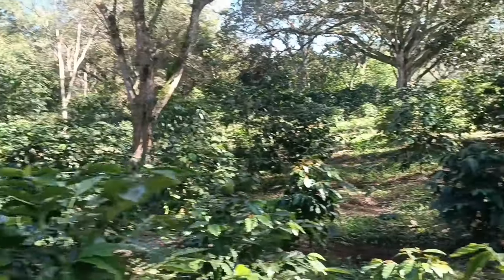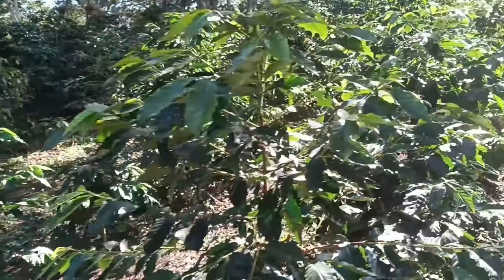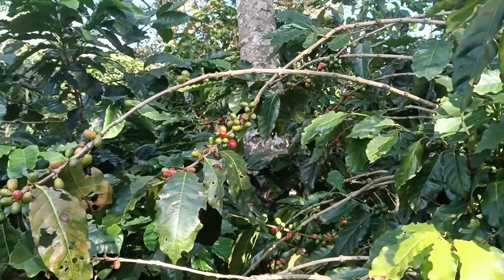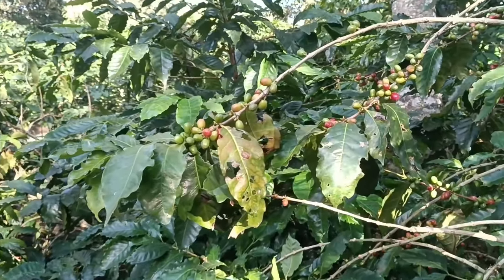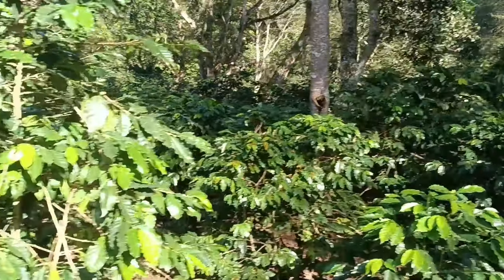La recolección del café empieza a los 4 años de vida de la planta y se recolectan de 6 a 8 kilos de café por planta. El café se recolecta de octubre a febrero. La fruta está madura cuando su color es rojo. El riego es natural por medio de las lluvias.